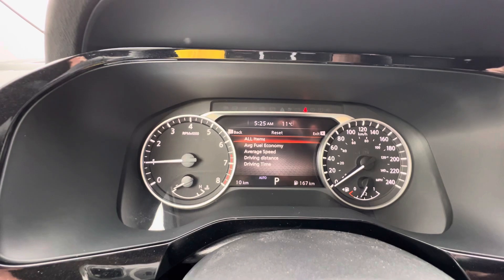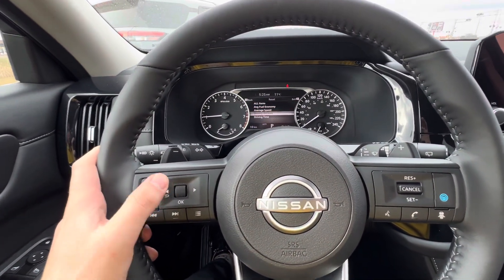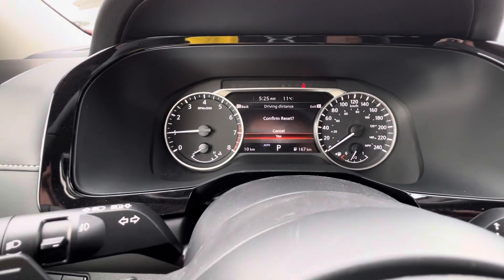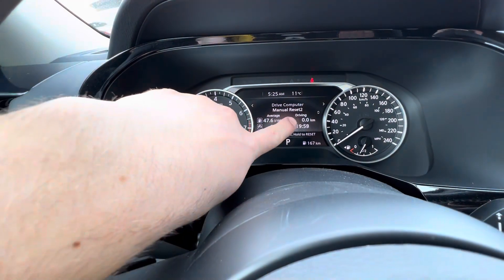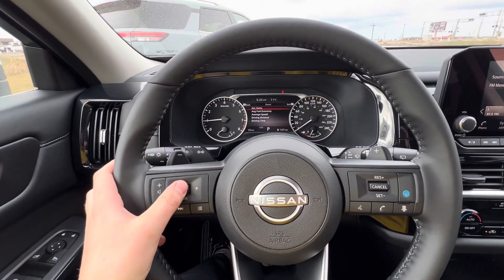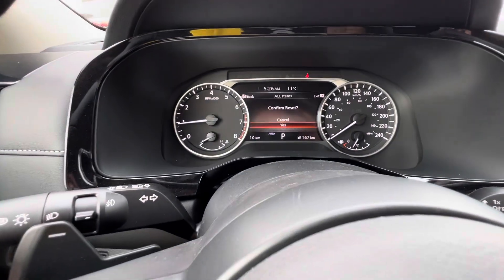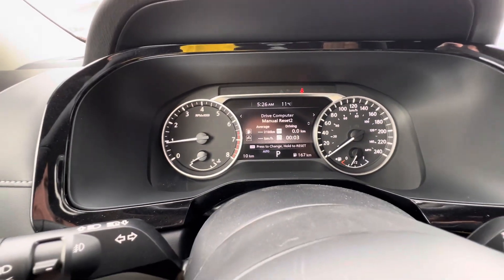So what you want to do is use the scroll, scroll down there to driving distance, confirm reset, scroll one there to yes — and there we go. Our trip is reset back to zero. Now press and hold it and then we'll do all items as well and just do a fresh reset. There we go, just like that.